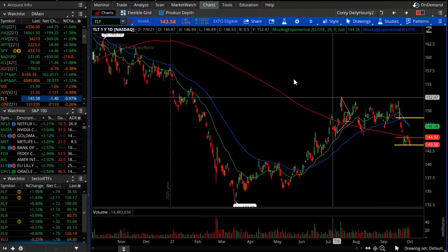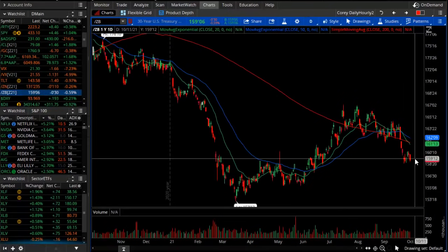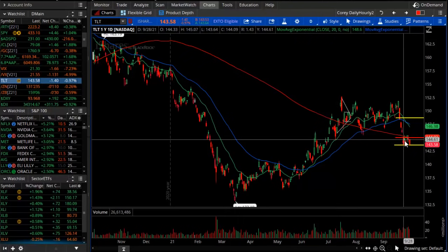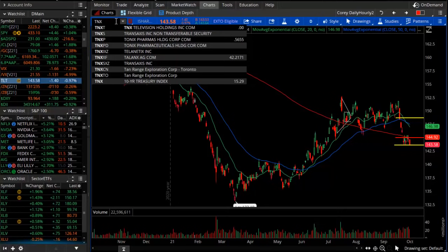On the bond market, you can look at TLT, or ZN which is the 10-year treasury note, or ZB which is the 30-year U.S. government bond. TLT is seeing a down move. This is what we should all be focusing on carefully — whether or not we're actively trading the bond market, how bonds are behaving is going to be important.